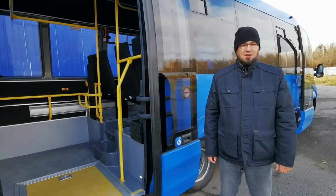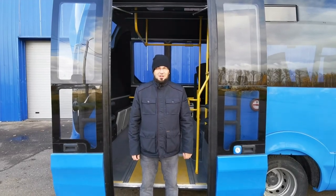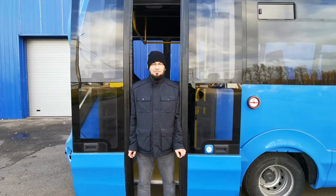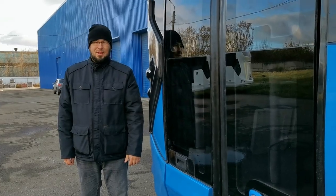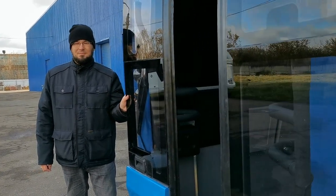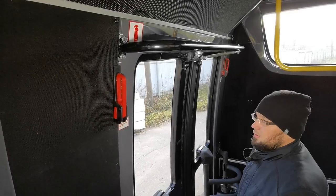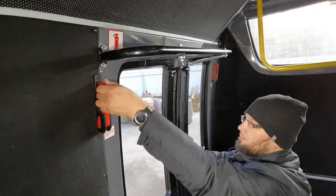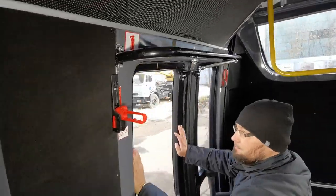Задние двери соответствуют Правилам №107 ЕЭК ООН. Предусмотрен автооткат дверей при наезде на препятствие и остановка дверей при открытии. Блокировка открытия двери во время движения автобуса: привод не даёт двери открыться, удерживает дверь.